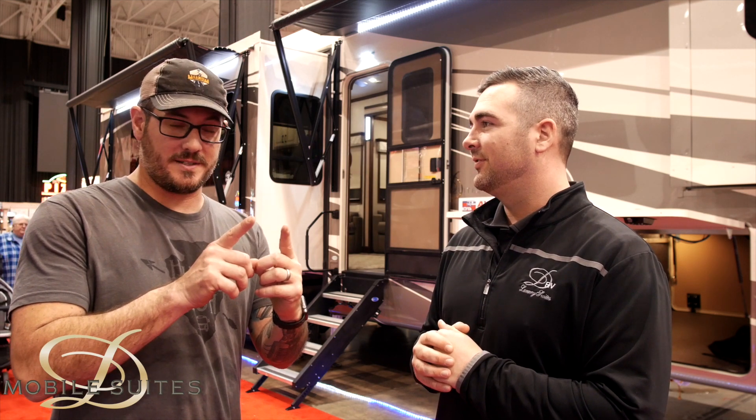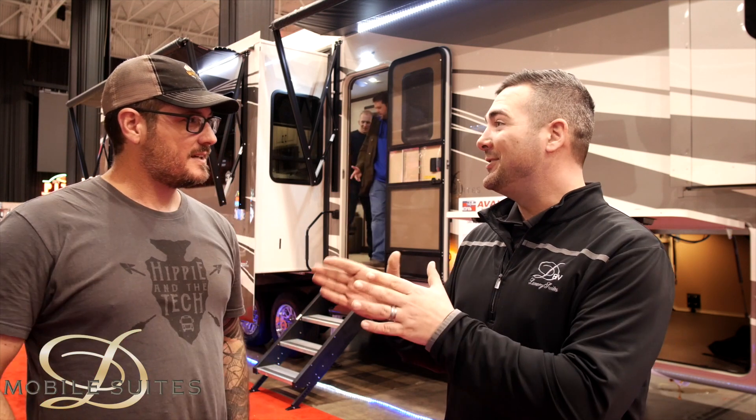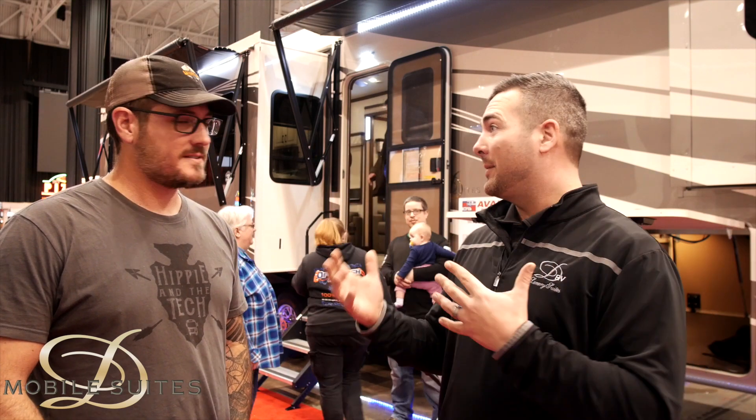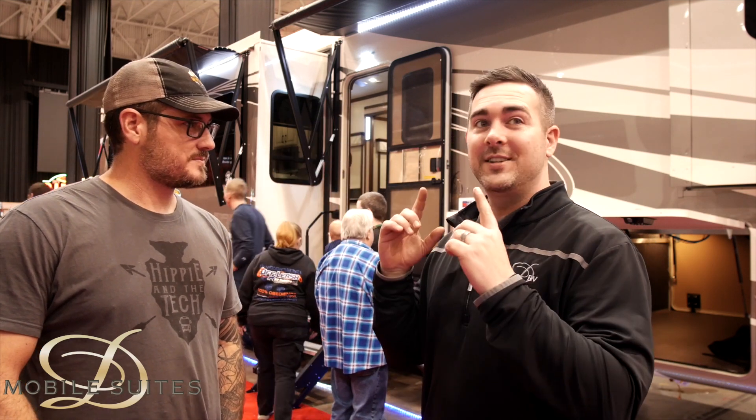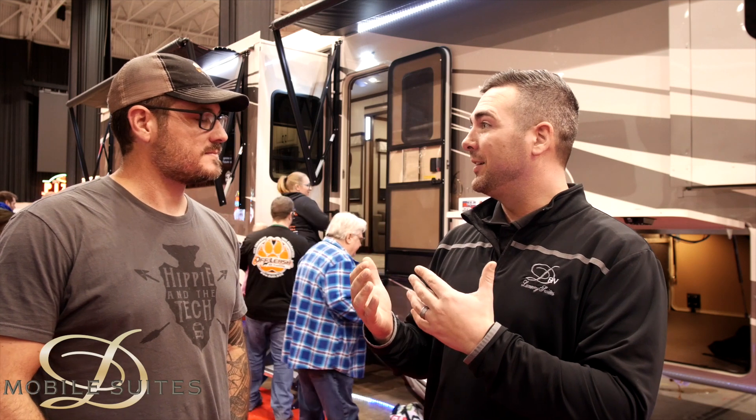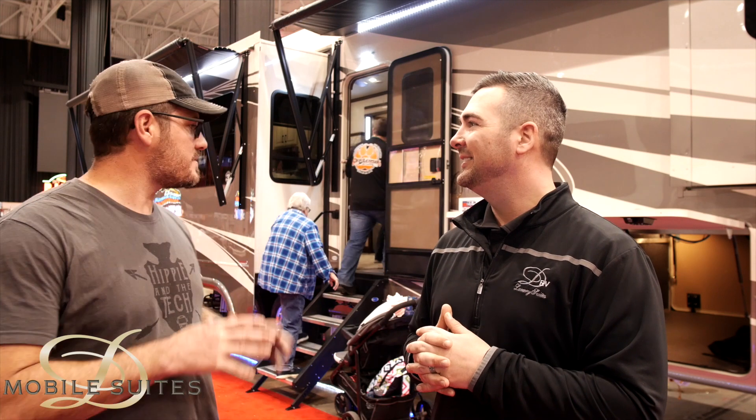Most walls are thin with bad insulation, so everybody can hear anything no matter what room you're in. At shows, I like to bring a customer inside, shut the door, and have them listen to the difference of what those walls actually do in cutting down sound. We should do that on video here.